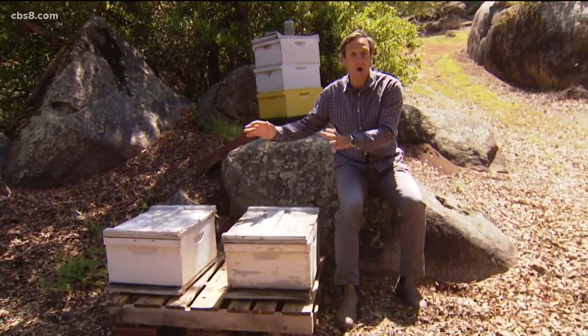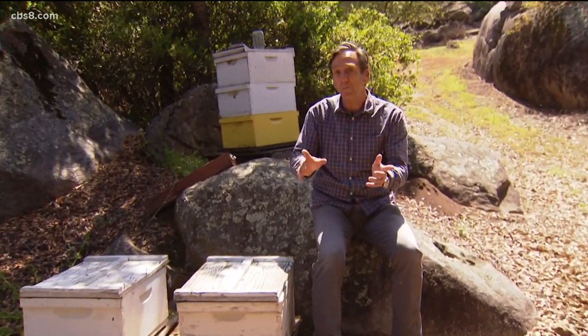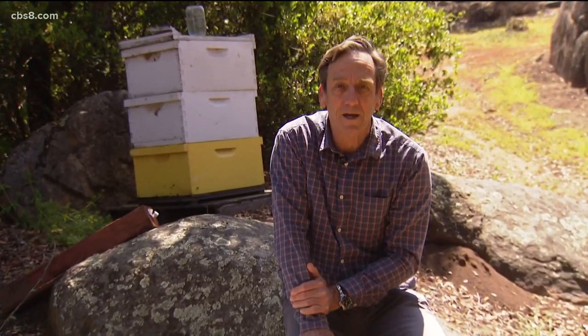These two boxes are actually colonies that Rex removed in the past couple of weeks. Over the next couple of months they'll turn into a colony like the one you see over my shoulder and start producing honey and pollinating flowers. We'll send it back to you in the studio.